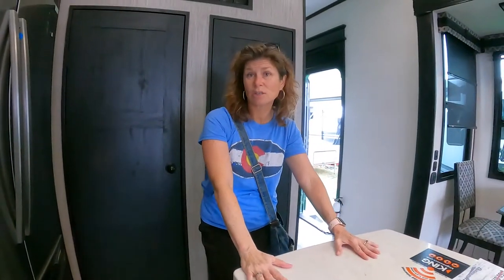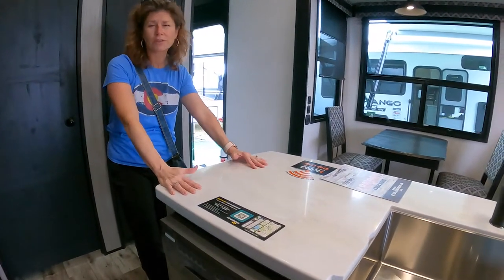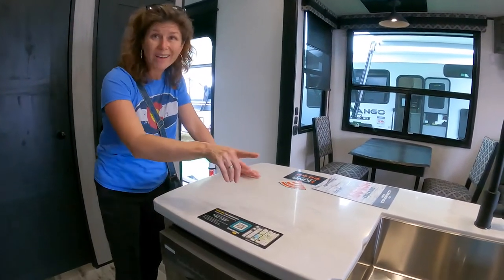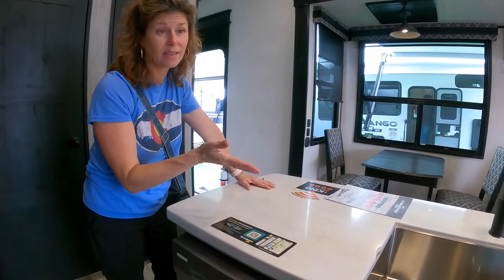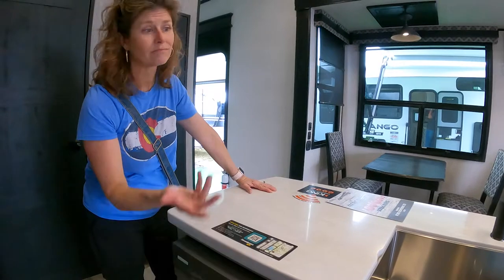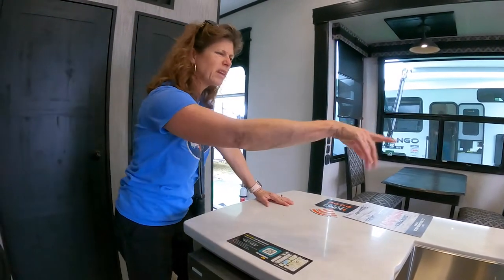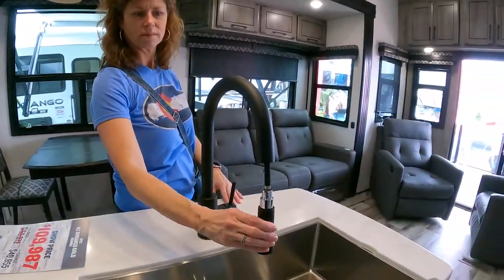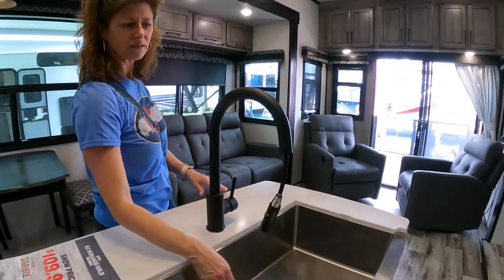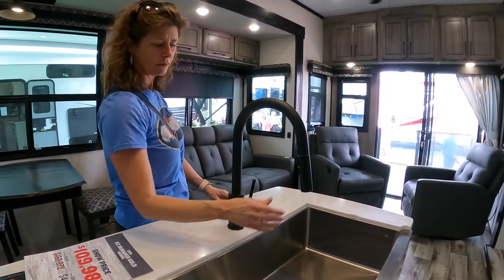There are outlets on either side of the island. We think the island is small — it's about the same size as the island we have right now and it frustrates me with dishes. But if I'm putting them in the dishwasher that might not be that big of a deal. I'm not super excited about that faucet either.